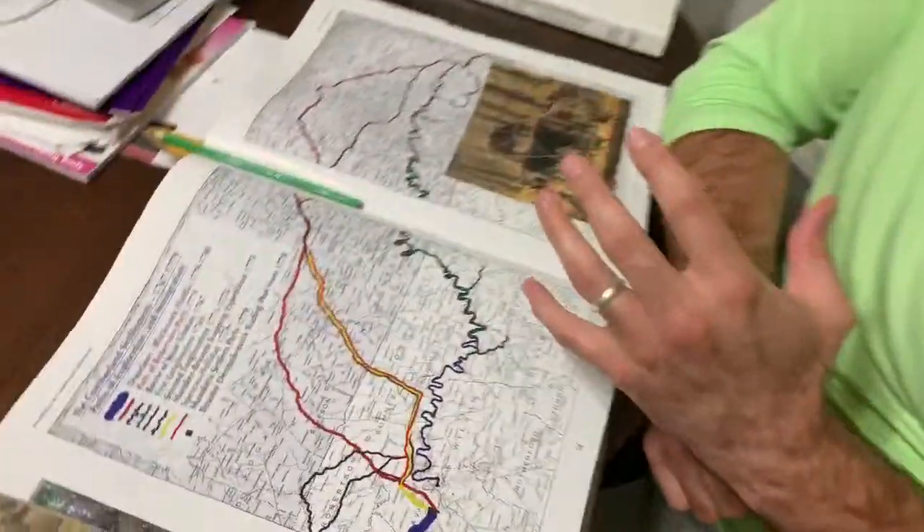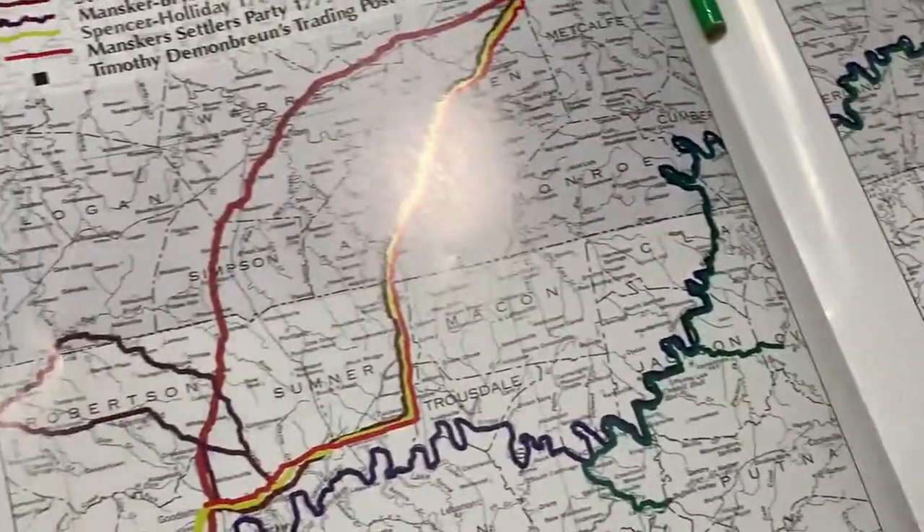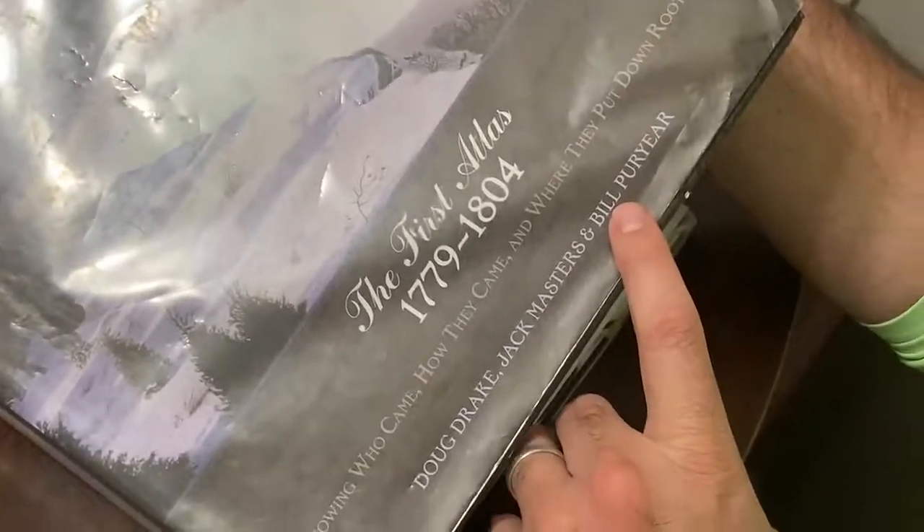I'm Dwayne Estes, Executive Director of the Southeastern Grasslands Initiative. I want to show you something really cool. This is a set of books that has recently been published for the Middle Tennessee region by some historians out of Nashville. I want to make sure I give credit to Doug Drake, Jack Masters, and Bill Puryear.